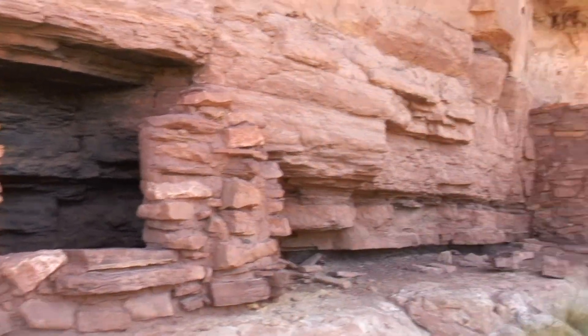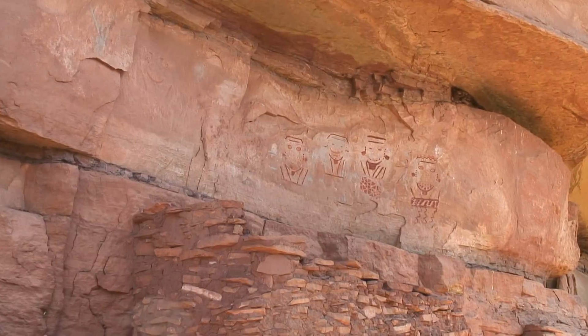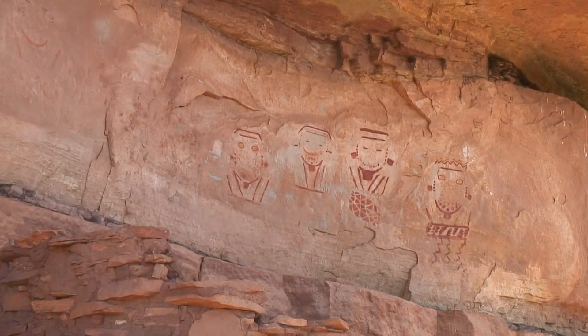This is the site with the four faces pictograph. It's right up there — we'll go take a closer look. And the four faces.